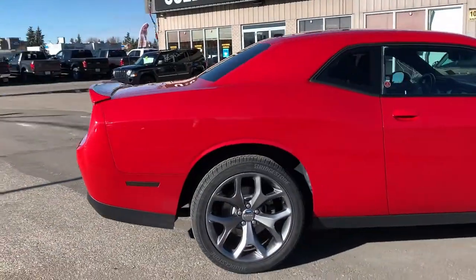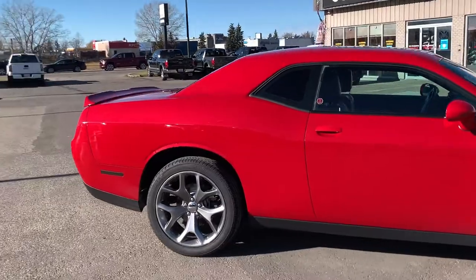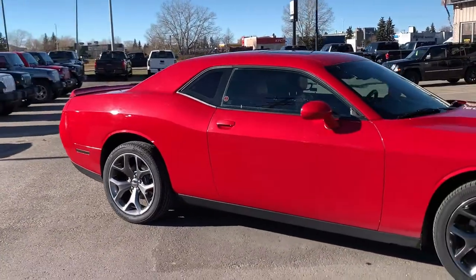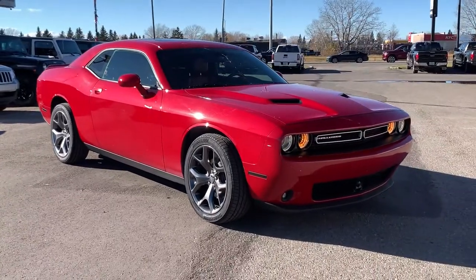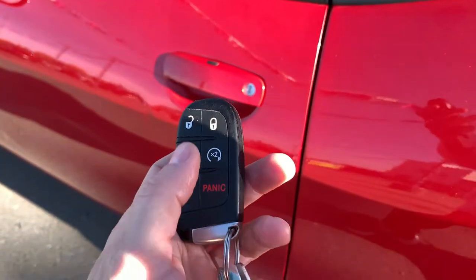Now this does happen to be a hail special. This also comes with the optional technology group, driver convenience group, and power sunroof. We are going to take you through this quickly, but if you have any additional questions, please don't hesitate to give us a call.